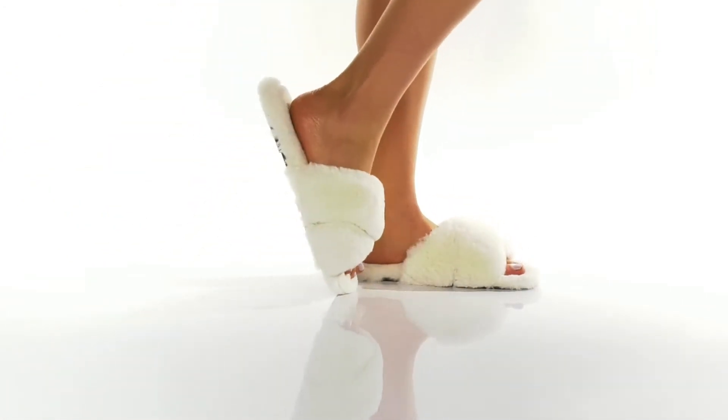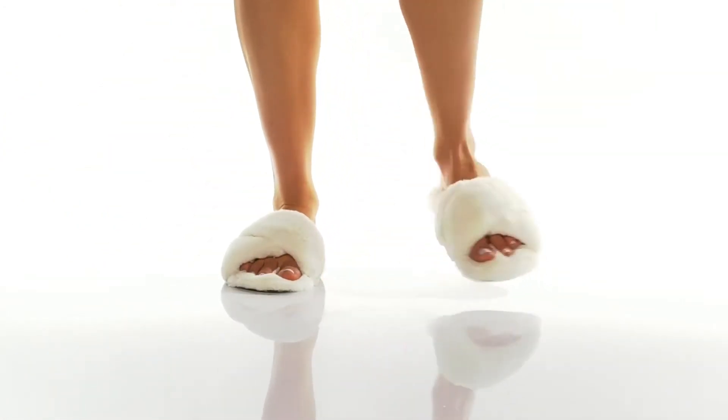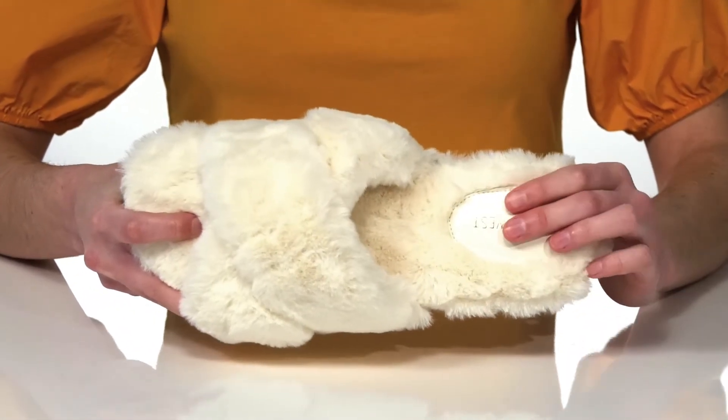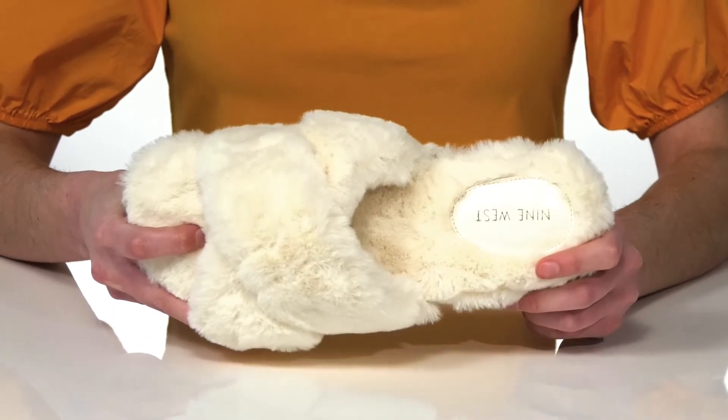These slippers totally live up to their name. They are extra cozy with faux fur straps on the top and a plush faux fur footbed. It's also nicely padded for your comfort.